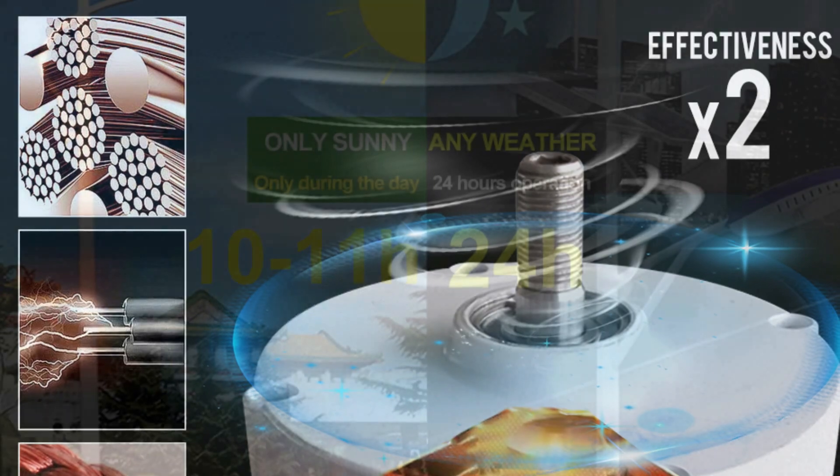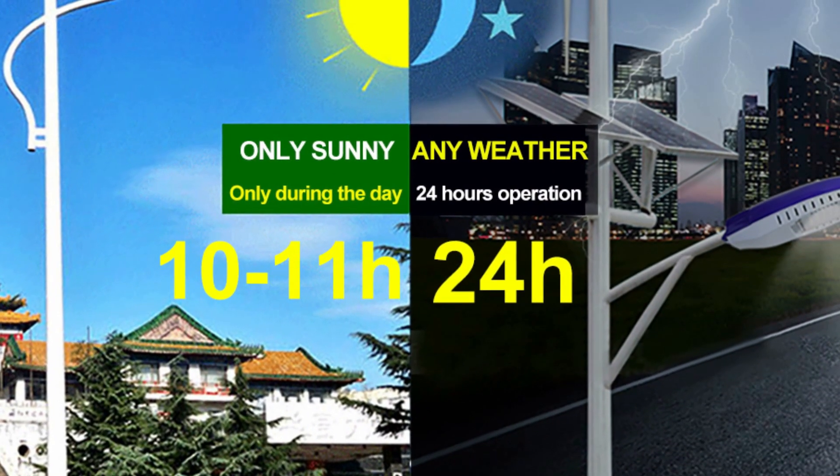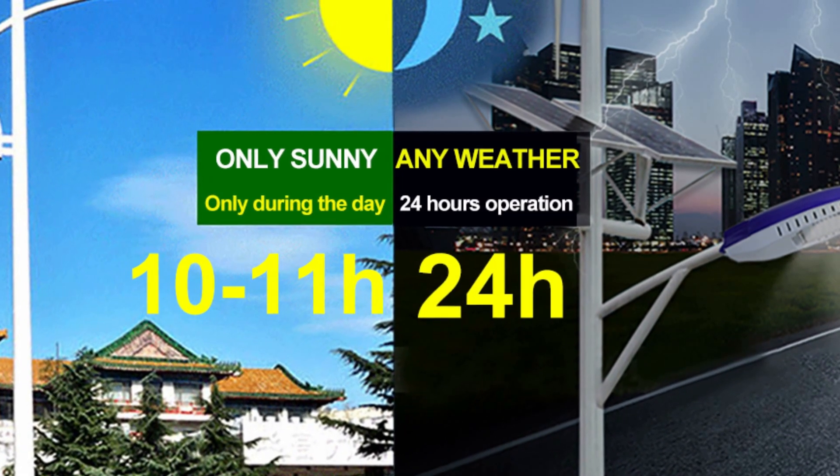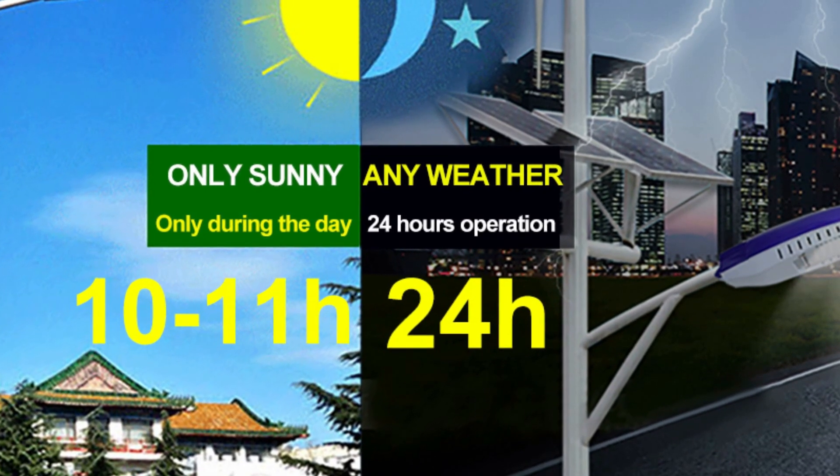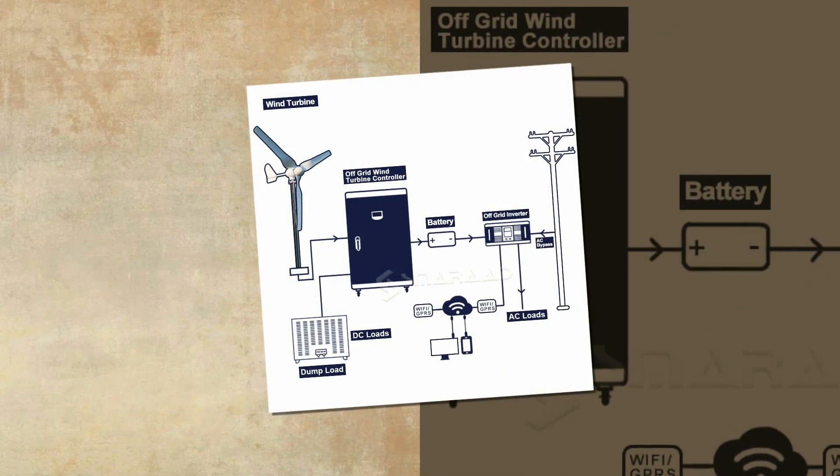The patented magnetic bearing alternator and special stator design effectively reduce the resistance torque of the generator, ensuring reliable operation. This wind turbine kit comes with an MPPT controller and is ideal for leisure, mobile homes, cabins, green windmills, businesses, and industry.